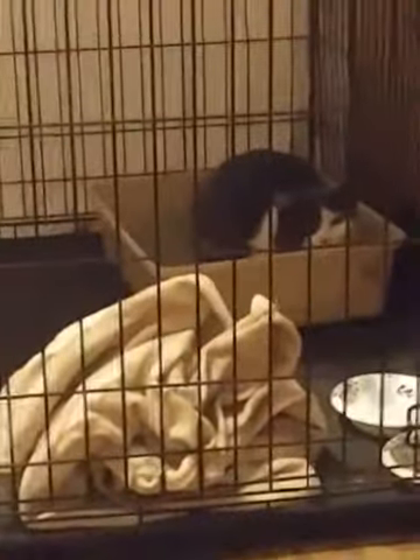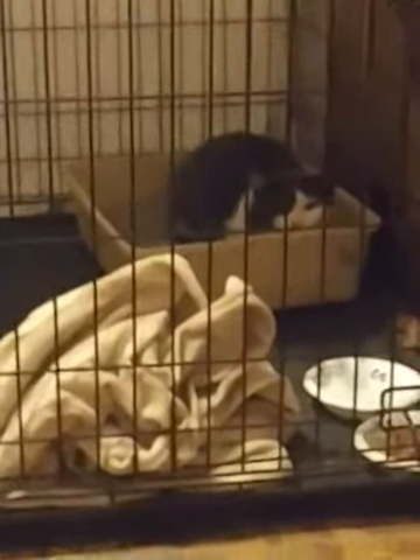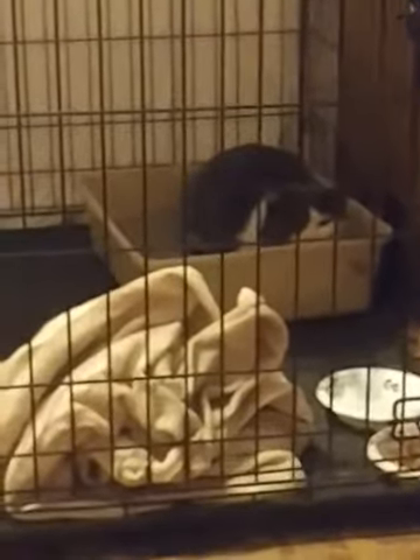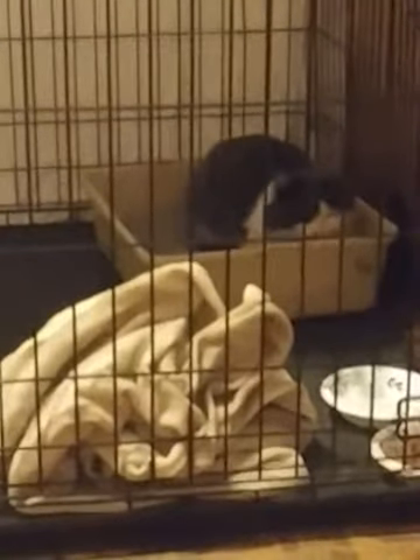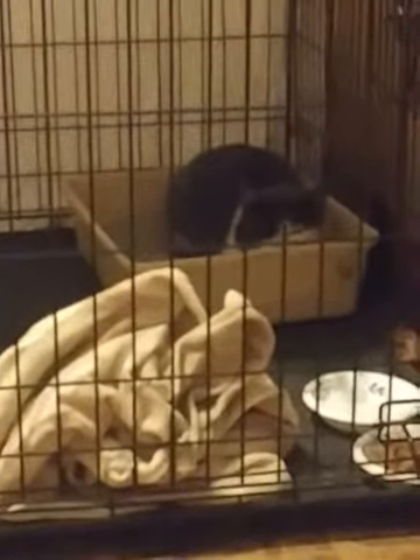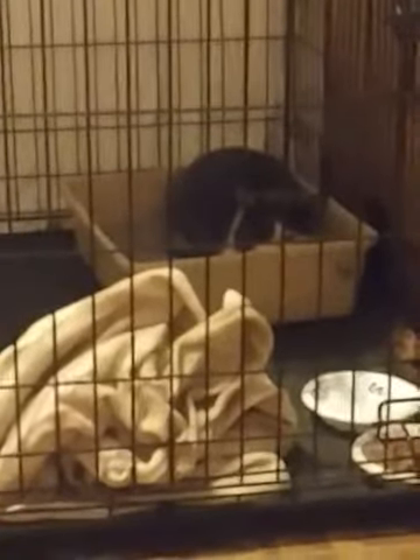Hi guys, so this video is going to be something a little different. That right there is a cat that I just rescued from outside. As you can see, she is stressed out. She doesn't really know what happened. She's hiding in the corner. You can hear the meow. This just shows, hey, I don't know what's going on. Kind of stay back.